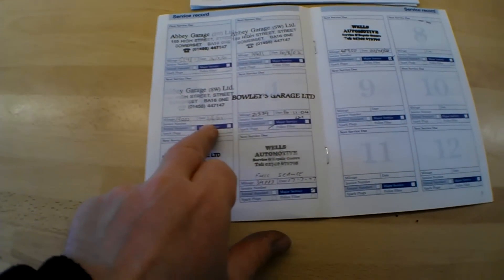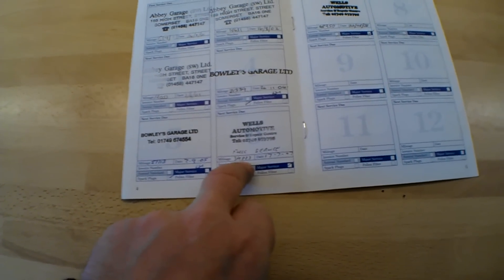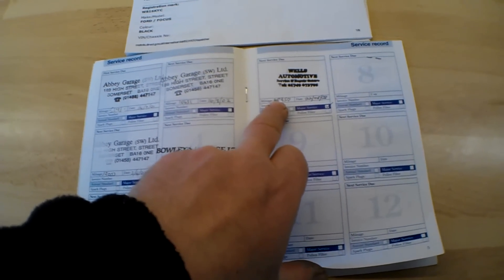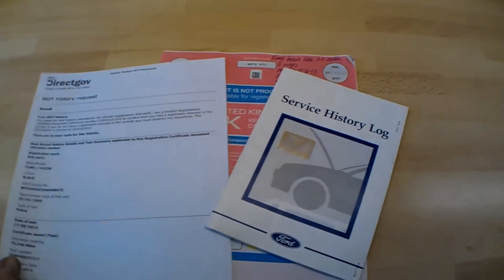The car has an original owner's service history log with seven stamps in the book. Abbey Garage, the supplying dealer, did the first three services up to 12,000 miles. Then another garage at 21,000 and 27,000, a full service at 34,000 in 2007, and another service at 49,000 in 2008. There's also a receipt for £336 from 2007. Last service recorded at 49,000. We also have two keys for this car.